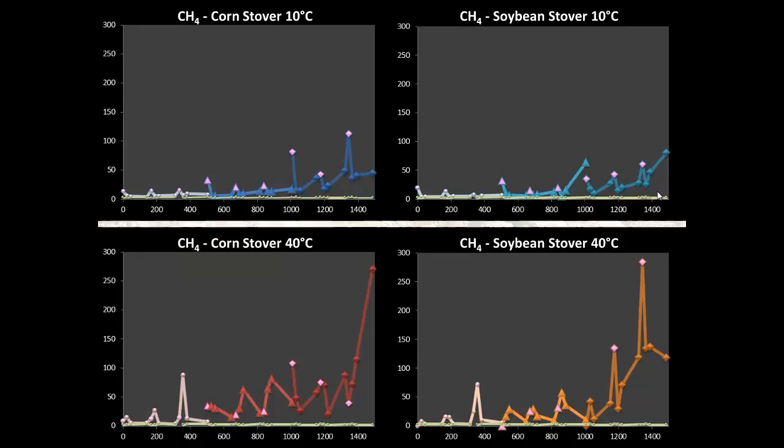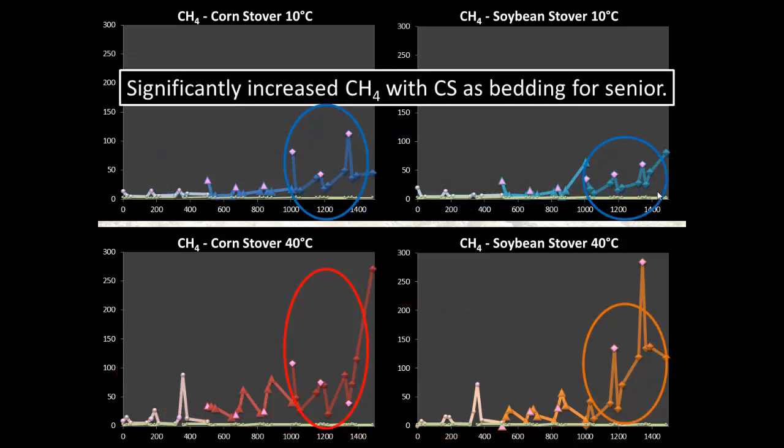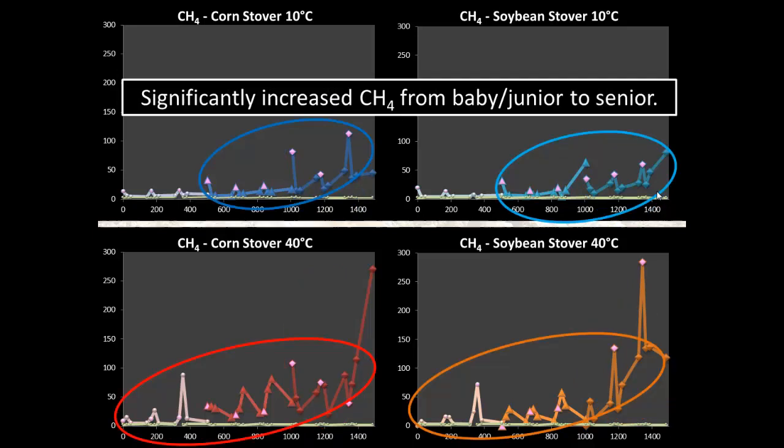Looking at methane concentrations — again, gas concentrations increased significantly with higher temperature, approximately two-fold. For bedding material differences, we only observed differences at the senior packs, where corn stover again had higher concentrations, possibly because its higher water holding capacity promotes increased fermentation over time. With increasing age, there were increased concentrations. For cold chambers, that was only observed between the junior and senior packs, while for the hot chambers we had a steady increase of methane concentrations.